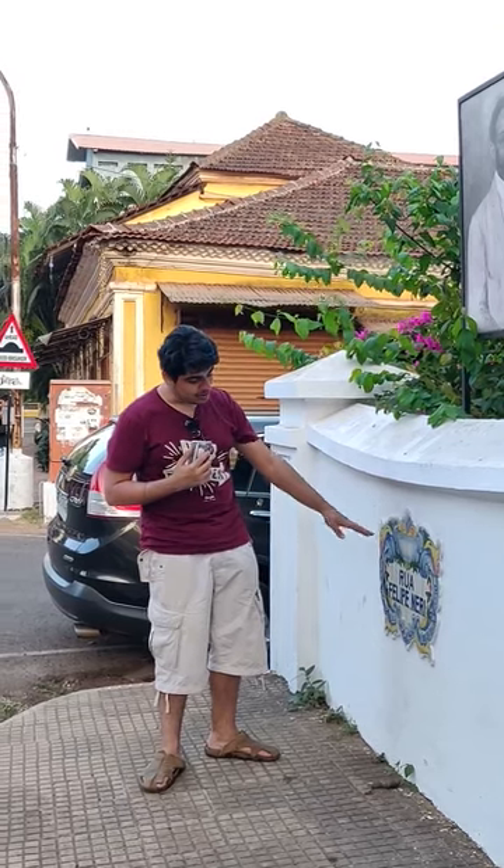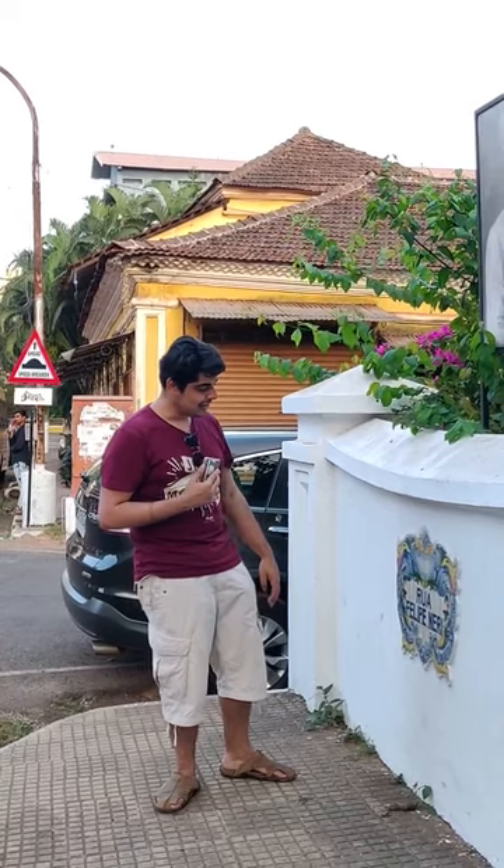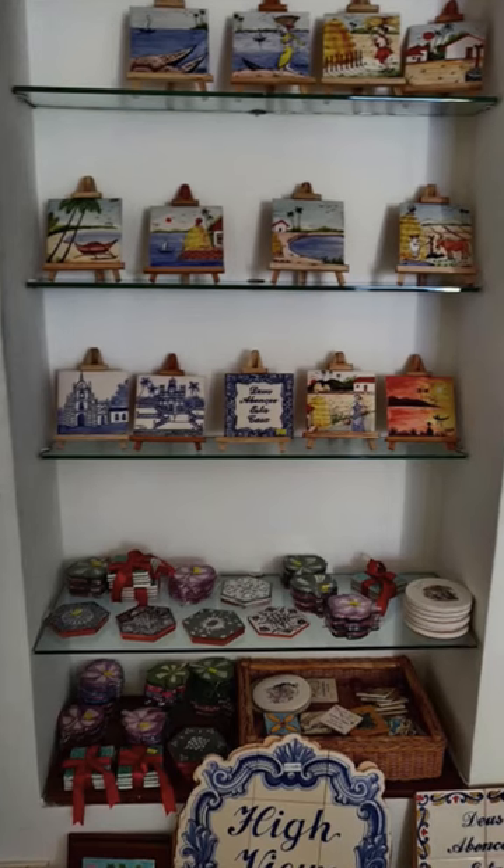Another major feature of the Goan interior is the tiles — hand-painted tiles which are handmade, painted, and then zinc-coated to prevent major damage, corrosion, or decay over time. People have done amazing artwork on these, generally using them as name plates or in interiors to create a nice depth in their houses. The colors used are generally ocean-related — blue, yellow, and green — more naturalistic colors which also depict the Goan style.